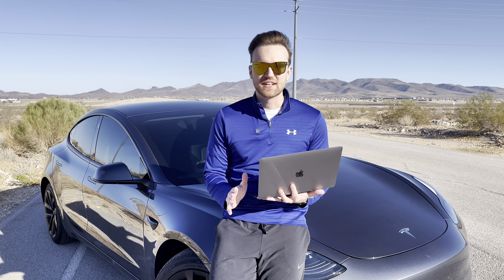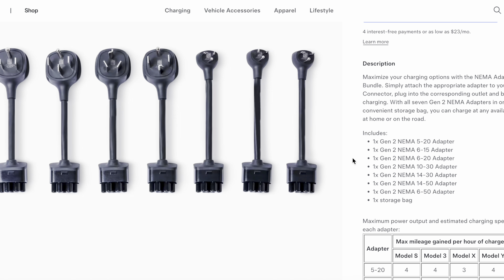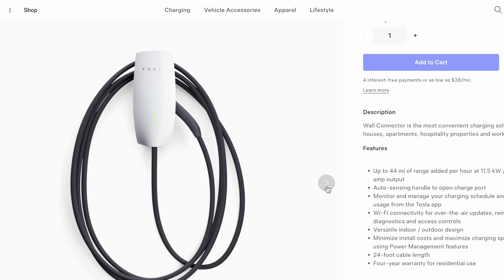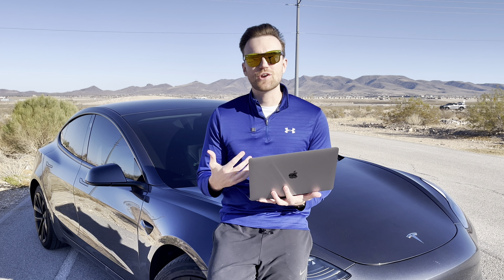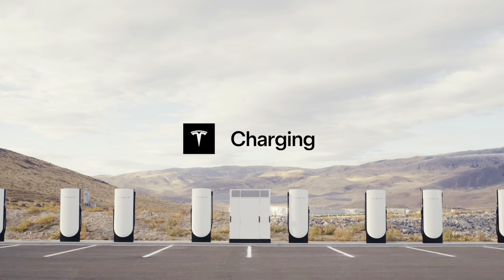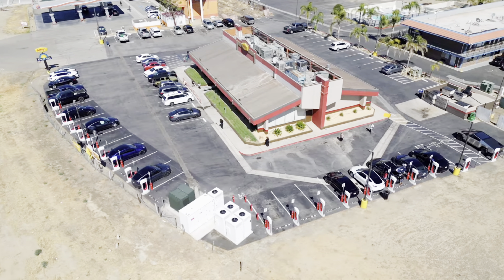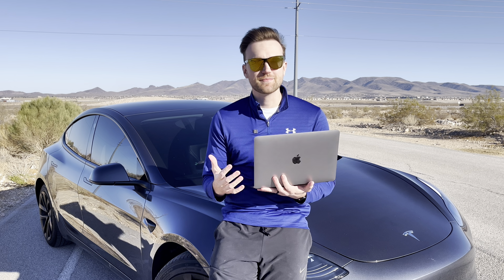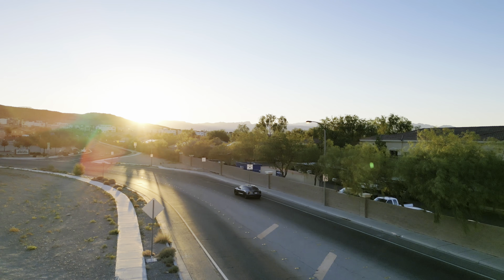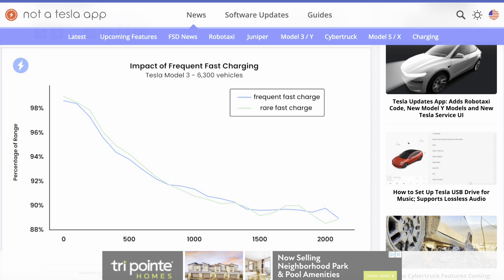Now let's talk about good charging practices, starting with at-home charging. Whether you're using a 110 or 220 volt outlet or an upgraded wall connector charger, there is really no difference in battery degradation between these, so any at-home charging is totally fine. Supercharging is where it gets interesting — you would think supercharging often would have a negative effect on battery longevity, but recent studies have shown this might not actually be the case. Data is showing that supercharging a ton doesn't really have any impact on the longevity of your battery life.